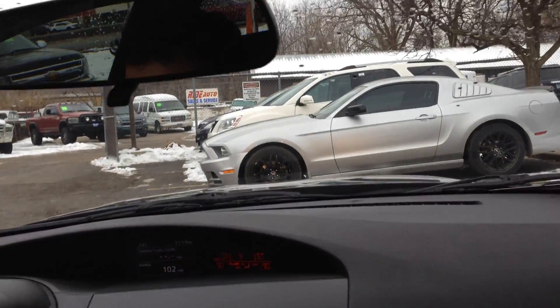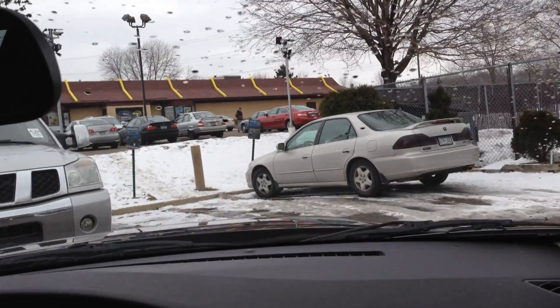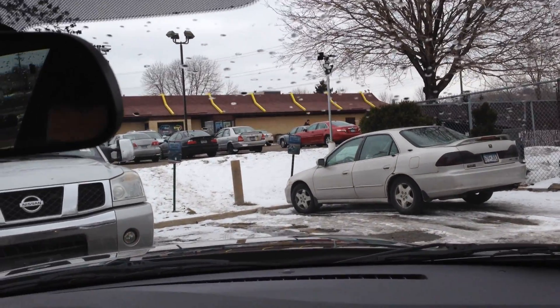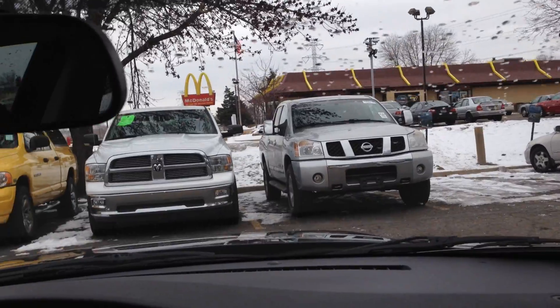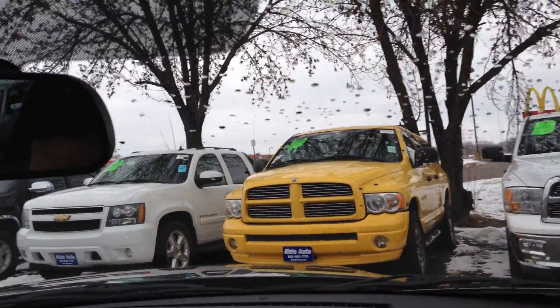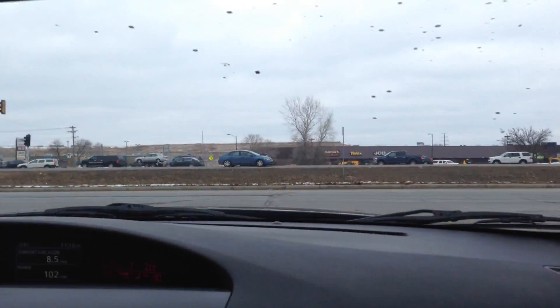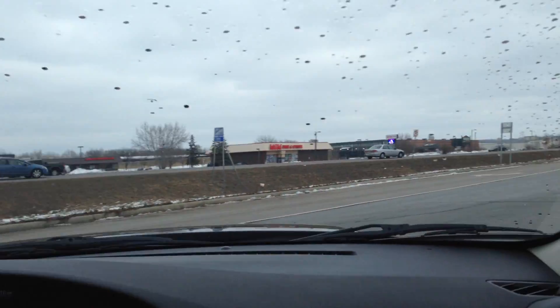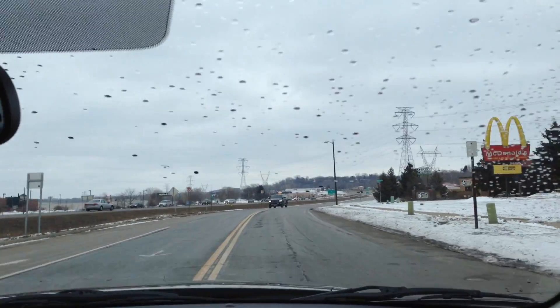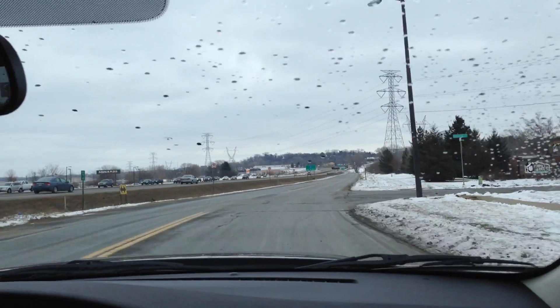We have a lot of sports cars here at Ride Auto for you to choose from. The clutch is very smooth. It's got a turbo boost gauge built into the cluster. Good miles, only 92,000. Very torquey, these 2.3s.